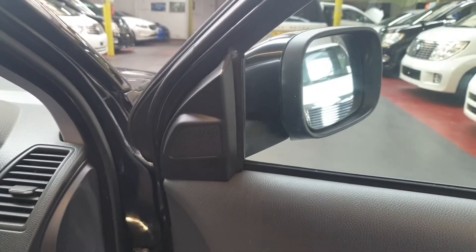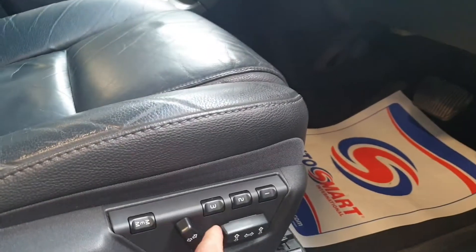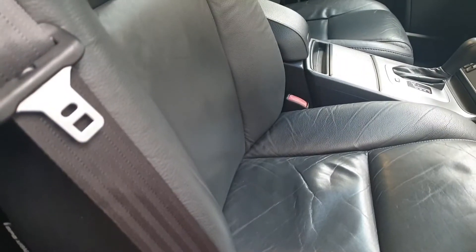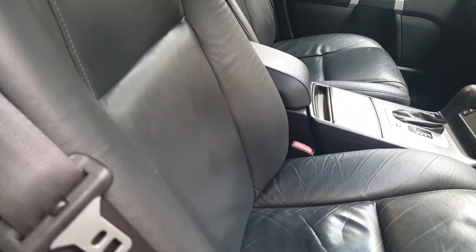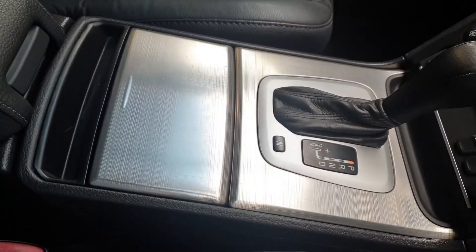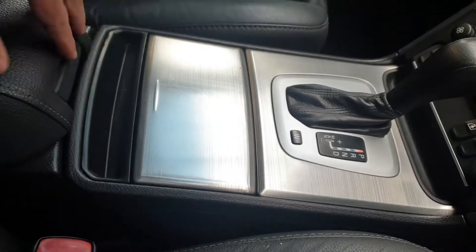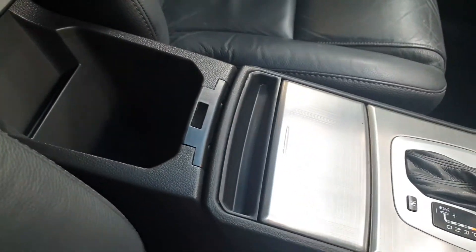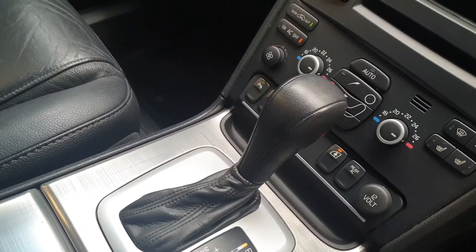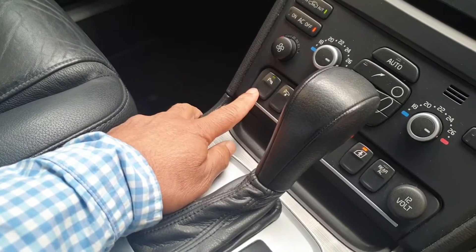All windows are working perfectly and the mirrors are all spot on. There is also an aux lead inside and extra storage for CDs. The car has rear air conditioning, child lock, folding electric mirrors, and parking sensors which you can also turn off.